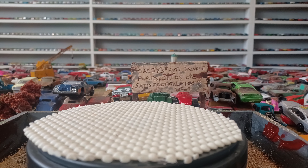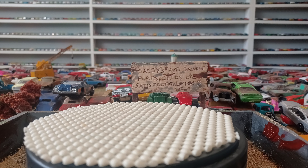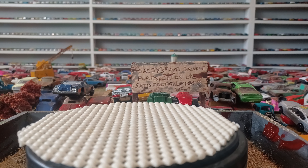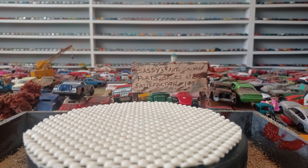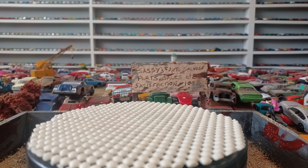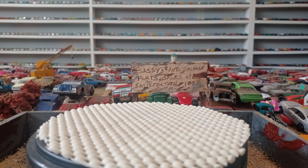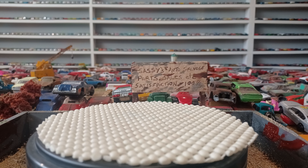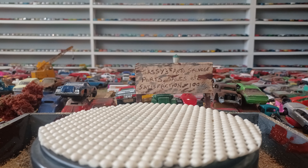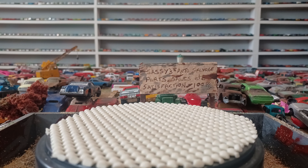Hey everybody, it's Todd from Mountain 66 Diecast. It's our long weekend here — Canada Day — so I'm off for four days. I've got a quick video here, only going to occupy your time for maybe three or four minutes. I did get two Matchbox in the mail.